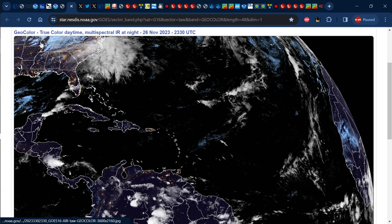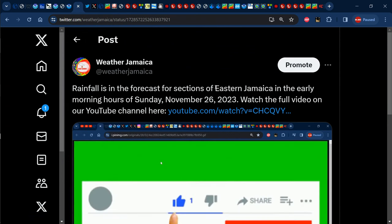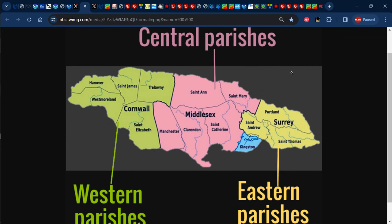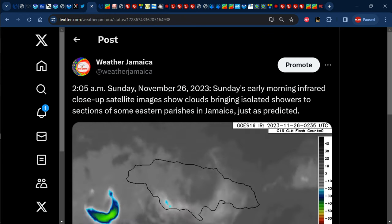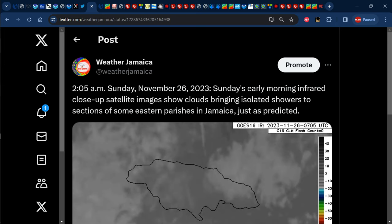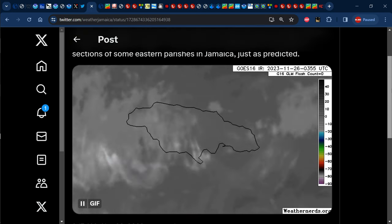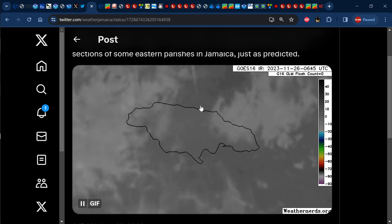Let us focus on the prediction made in yesterday's video about the weather across Jamaica for today, Sunday. It was stated that there would be some early morning rainfall across eastern Jamaica — the parishes in the county of Surrey: sections of Kingston, St. Andrew, Portland, and St. Thomas. As early as 2:05 a.m., we had infrared satellite images posted to our Twitter, Facebook, Instagram, and TikTok pages — please follow us there for mini-posts not made on YouTube. We can see those grays representing clouds coming into sections of St. Thomas, Portland, and St. Mary this morning, confirming the early morning rainfall that was predicted.